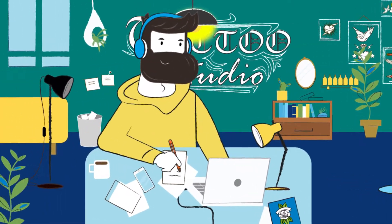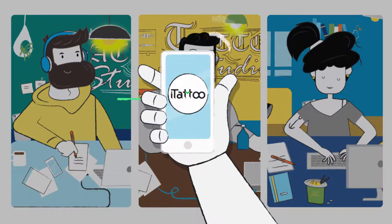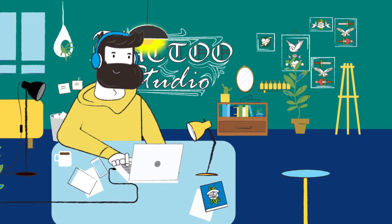That's why iTattoo is empowering shop managers, tattoo and piercing artists, and customers with a compelling iPhone and Android app that keeps artists and their customers in touch every step of the way.